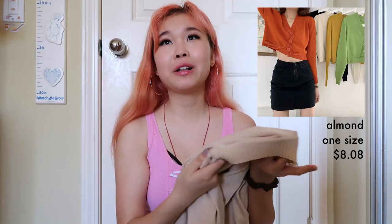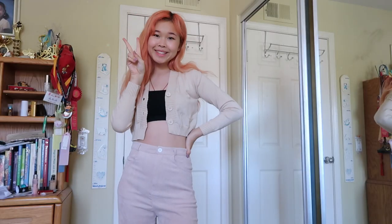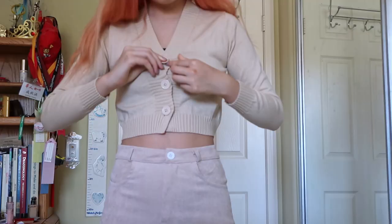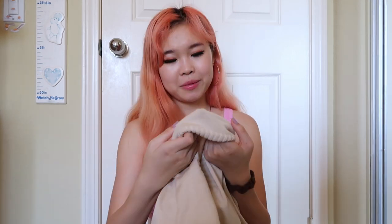Now I have this cream-collar crop cardigan. I've seen crop cardigans are super trendy these days, so I decided to get one for myself. I think this was also one size. It's super warm — I expected not to be able to wear this on cold days, but actually when I was trying this on I was sweating so much. So I think I'll definitely be wearing this in the wintertime.